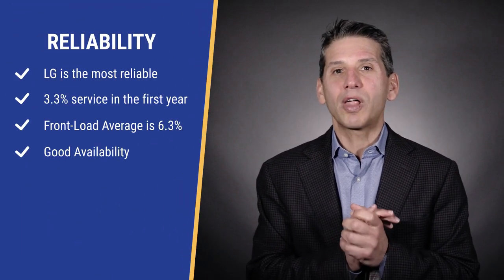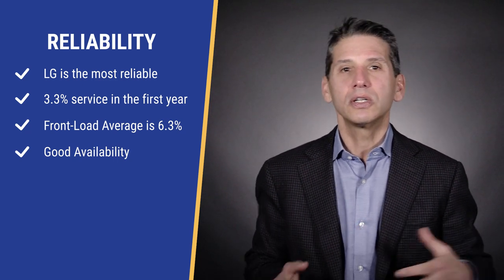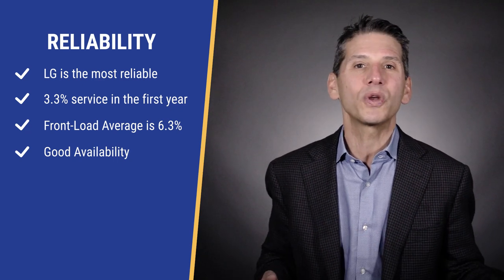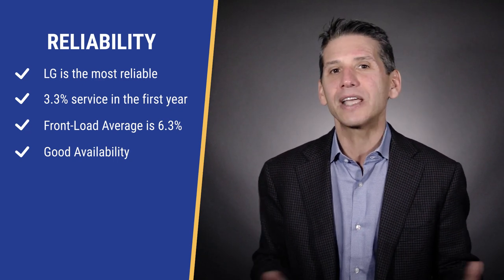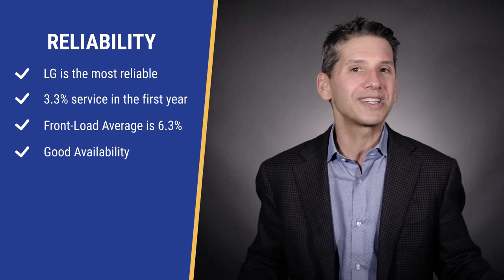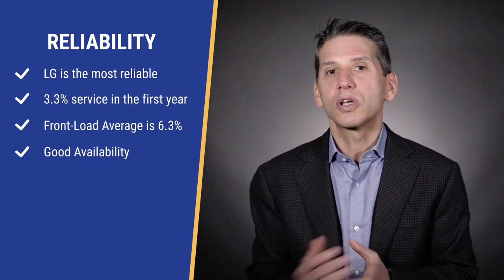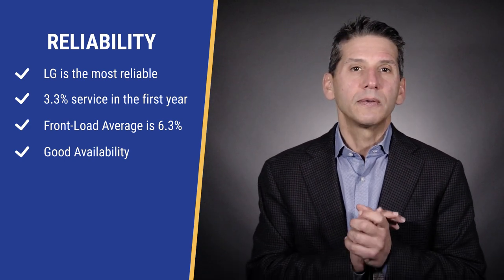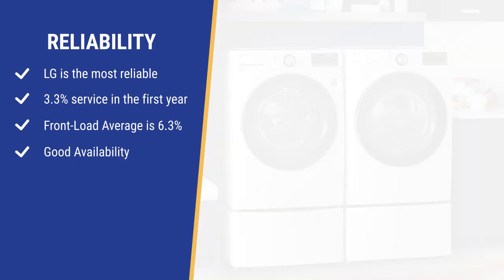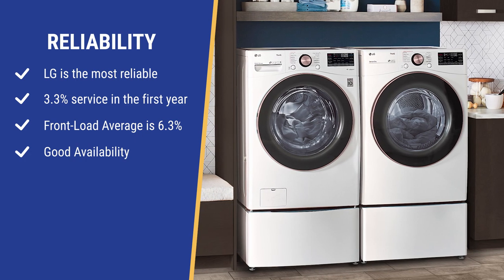Reliability is another strong reason to consider LG — their service rate is just 3.3% within the first year, according to our internal data of over 40,000 service calls. That's almost half the front load washer category average of 6.3%. Part of the reason is that LG manufactures most key components like their inverter motors, with fewer parts meaning fewer problems. By manufacturing more of their appliances, availability has also been better than any other manufacturer throughout the pandemic, so it's a good, reliable machine with decent features.